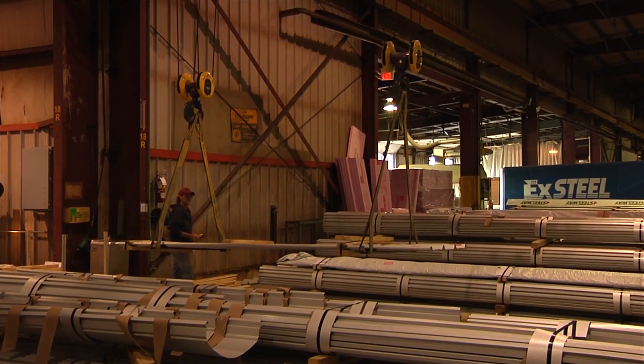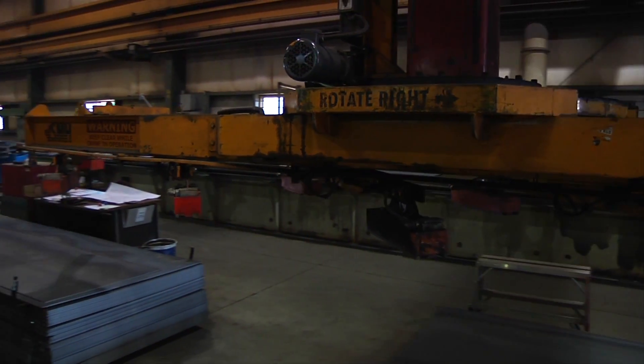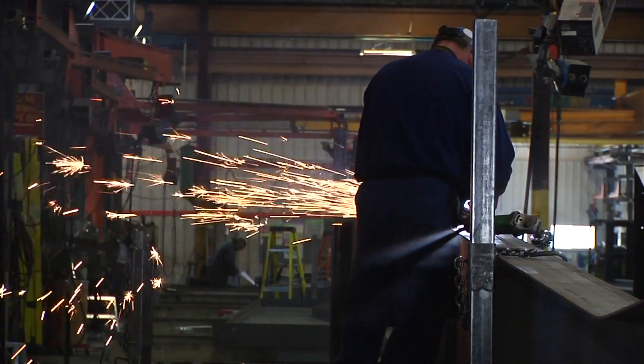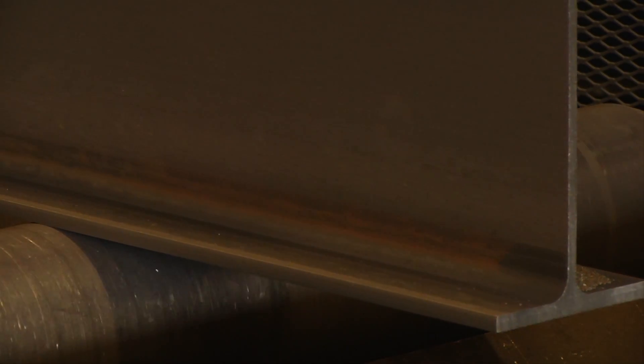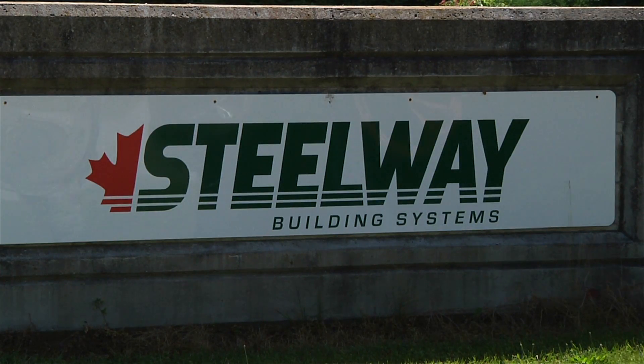Steelway ensures built-in quality in every process, constantly perfecting their best practices and passing the savings along to their customers. With Wheelabrator on the floor, it's no wonder that Steelway can stand by their motto of continuous improvement and investment — one more way Wheelabrator is helping to shape the industry of the future.